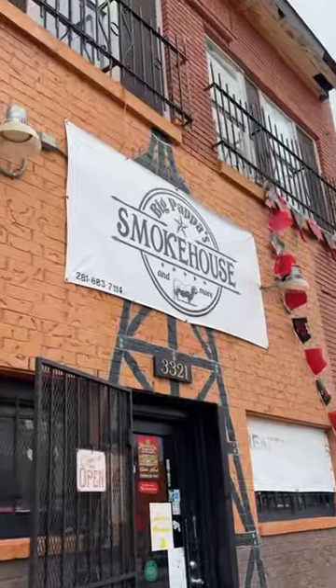Hey y'all, it's Catherine from Girl Gone Grillin' and today we're trying out some new barbecue. We're here at Big Papa Smokehouse here in Baytown, Texas. Let's head inside and give it a try.